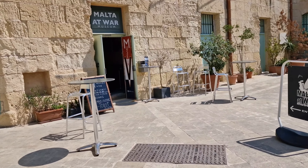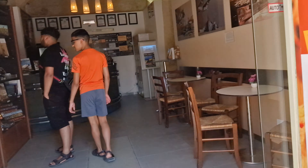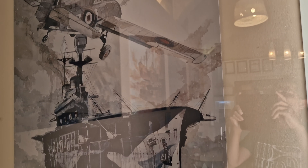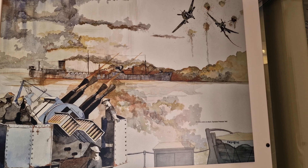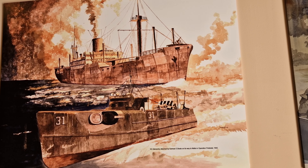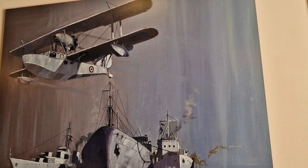Now we will go inside this museum and show you something from inside. This is all historical images. These are the stories of the historical time — some old history from the old wars.